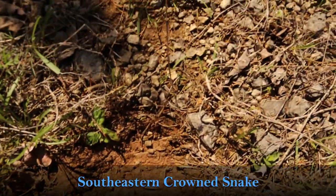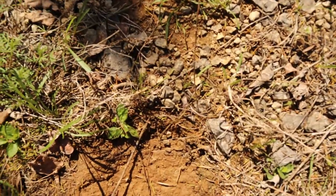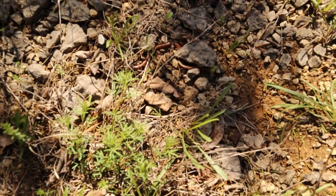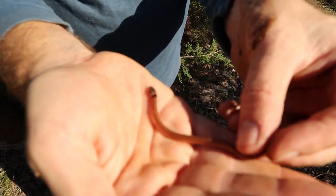Southeastern crown snake — really cool. This is the first one for this area; I haven't seen one of these yet. I've flipped a lot of these in North Florida but never flipped one up here.